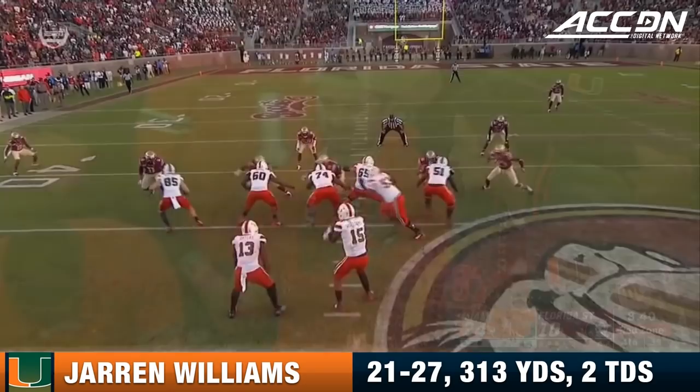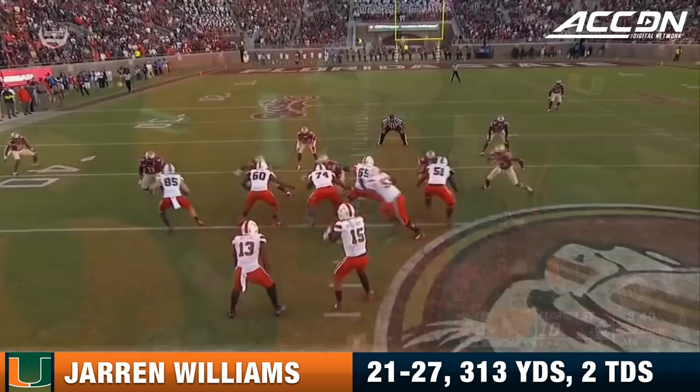Little play fake — that linebacker holds. And you see Jaren Williams just throw it right off that left shoulder, the linebacker perfectly in stride.